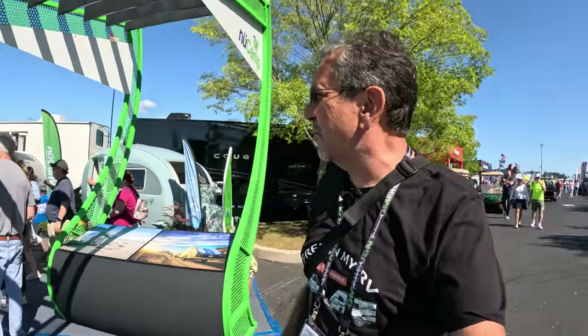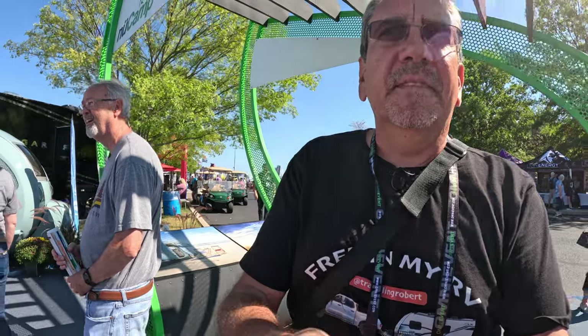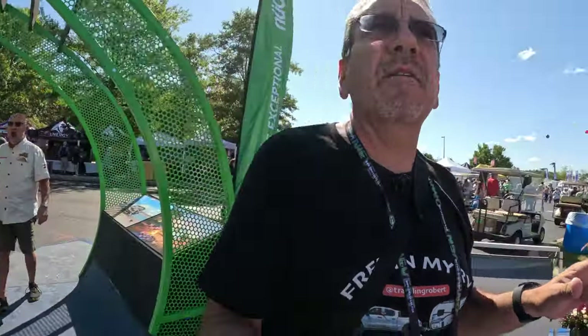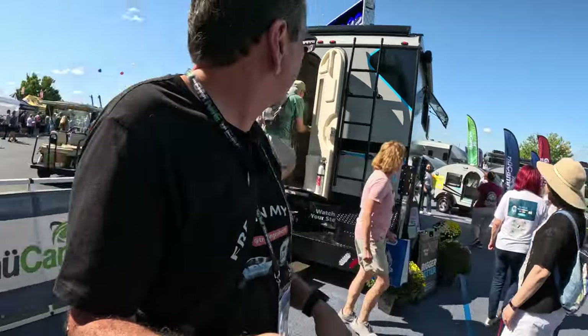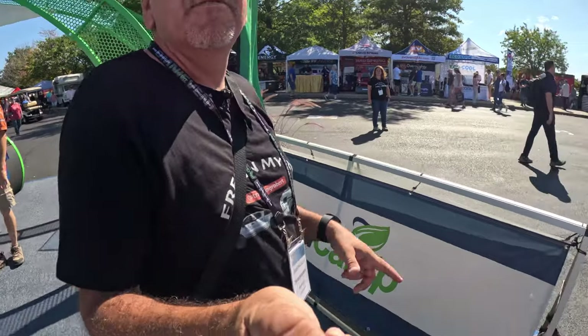Greetings once again from the 2023 Hershey RV Show. Some of you requested that I show some truck campers that are not Lance. So here we are at New Camp — they have all these super cute teardrops, but they also make some pretty cool truck campers. Let's check this one out right here.